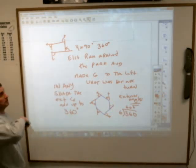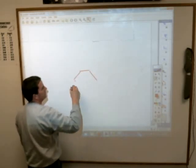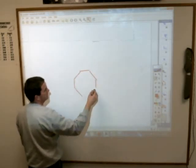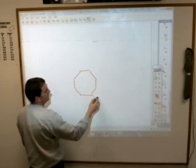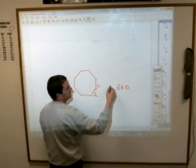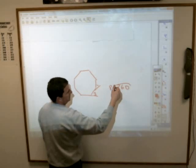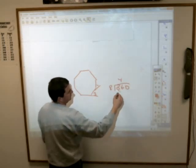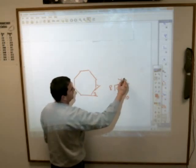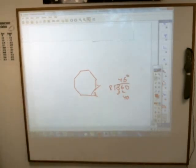If she had made eight turns — running around an octagonal track — it would still be 360 divided by 8, which is 45 degrees. Every turn would be 45 degrees. They will ask you questions about this, so please don't say we never talked about it.